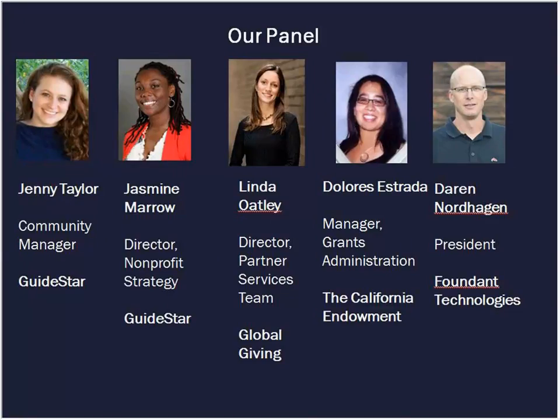Next, we have Linda Oatley. She is the Director of Partner Services Teams that vets and monitors grants to all new organizations for Global Giving. She brings more than 15 years' experience in grants management and engagement with governments and citizen groups to promote good governance and international development. When Global Giving redesigned their application and included the GuideStar API, the amount of time it takes for U.S.-based organizations to complete and submit the full application was reduced from an average of 67.7 days to an average of 9.9 days.